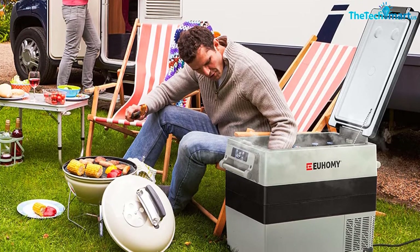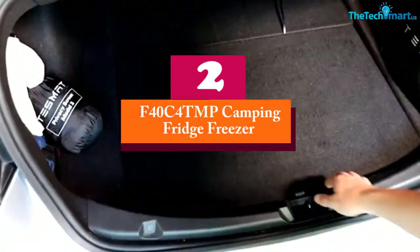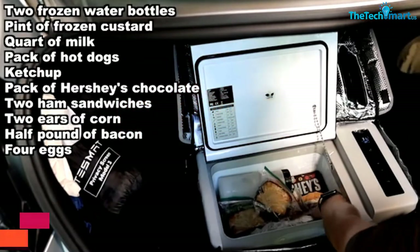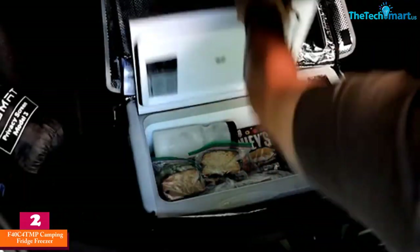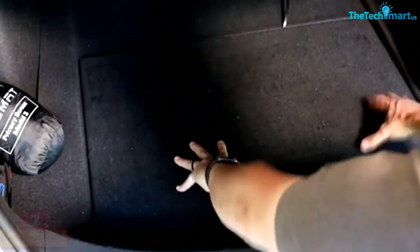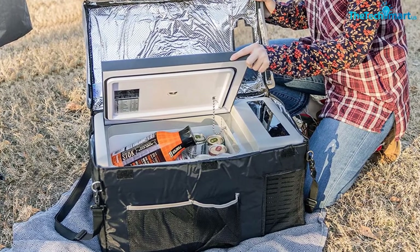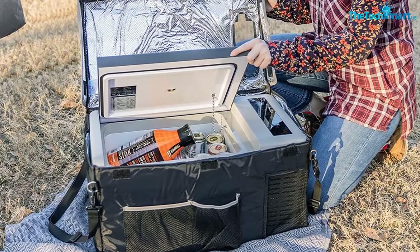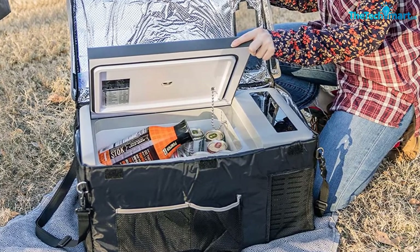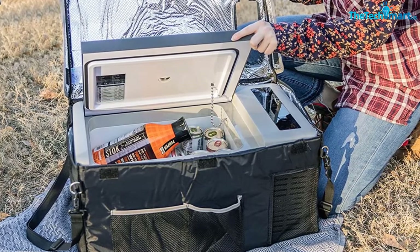At number two we have the F40C4TMP camping fridge freezer. It is made from aluminum along with quality insulation — aluminum gets colder quickly and stays colder more easily. This fridge will drop from 77°F to 32°F in just 15 minutes without using a huge amount of electricity, and it can get down to minus 7°F for use as a freezer.